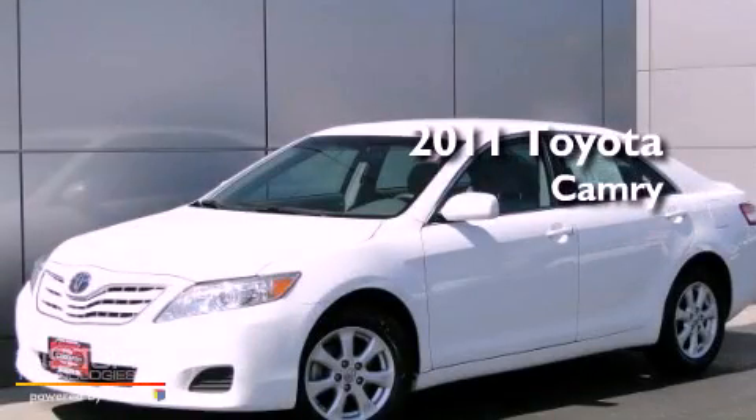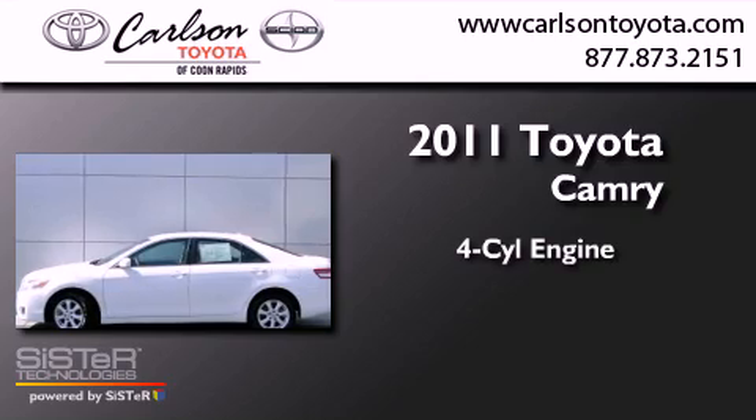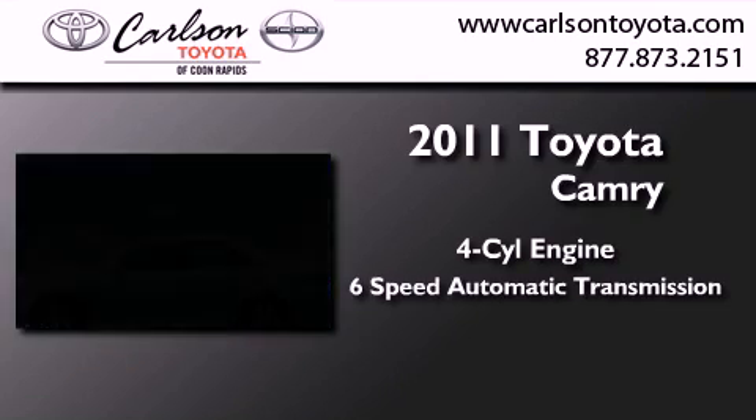This is a certified pre-owned 2011 Toyota Camry. It features a four-cylinder engine and a six-speed automatic transmission.